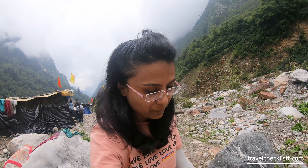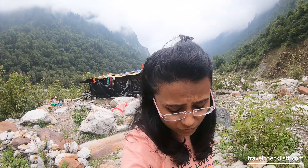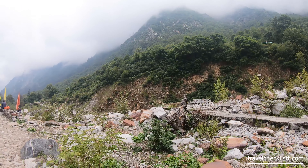We are now at Biyundar Village, which is 4 km from here. The natural beauty is getting better and better. Our guide was telling me that in 2013 there was a disaster. After that, all the houses were buried in the village. He was also telling me that on the other side of the river, all the houses were there.